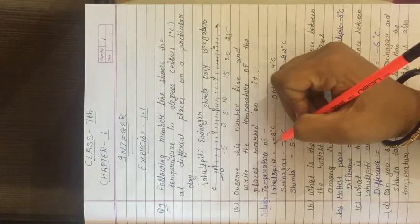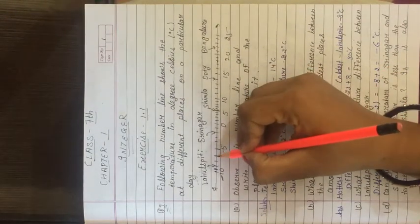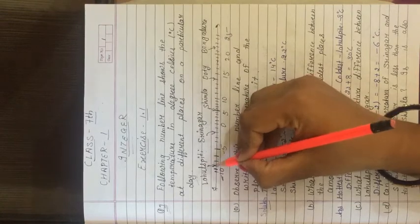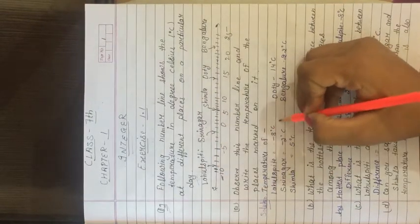First is Laul Spiti. Let's check Laul Spiti: minus 5, minus 6, minus 7, minus 8. Laul Spiti's temperature is minus 8 degree Celsius.